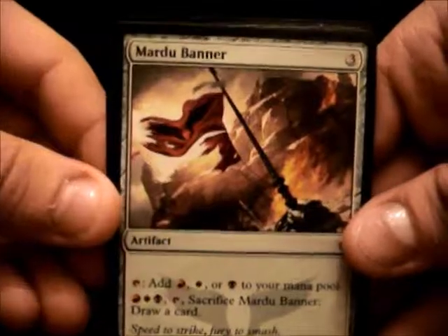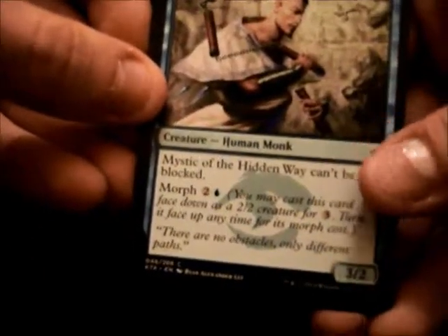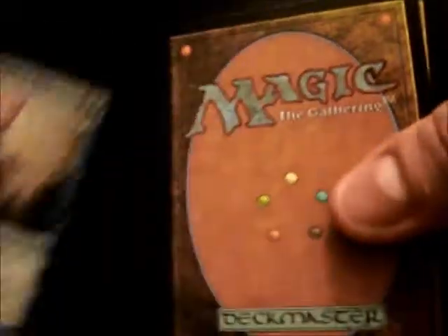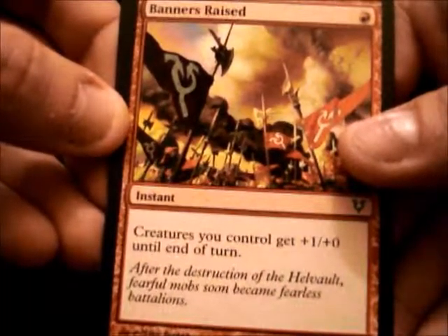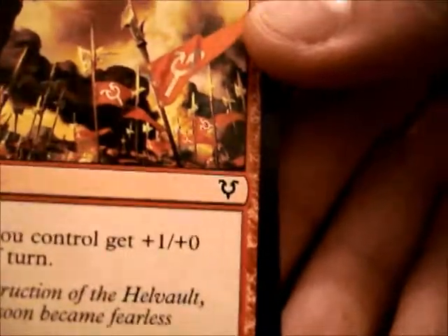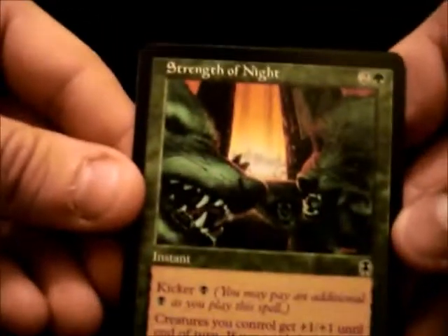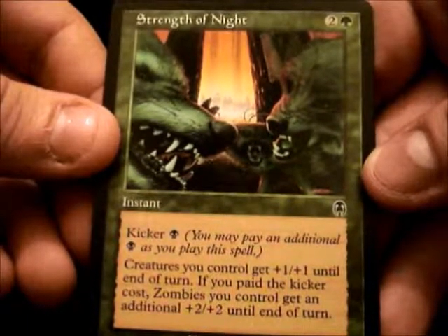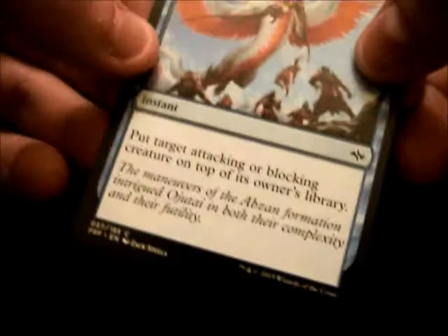Mardu Banner — artifact. Mystic of the Hidden Way. I'm not familiar with any of these artists' names. Banners Raised — 1 mana, creatures you control get plus 1, plus 0 until end of turn. It looks like these are all from different sets. That first card was from the core set 2015, it looks like. Strength of Night — artist John Aborn. And Whisk Away — check out that artwork.